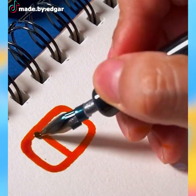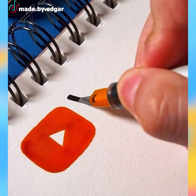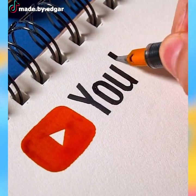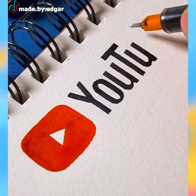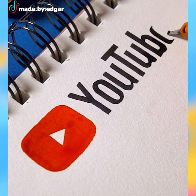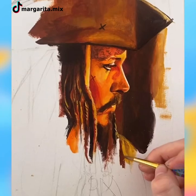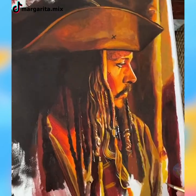Hey everyone, how's it going? Let's watch more of the coolest artistic ideas you'll see on the internet. This is a tribute to the one and only Johnny Depp after he's done with his trial.